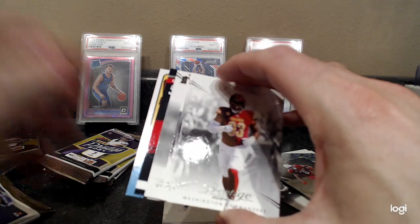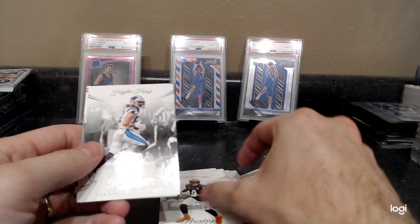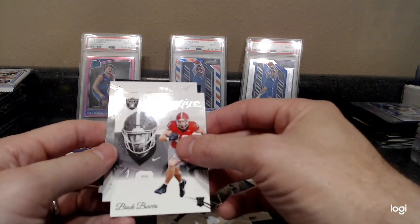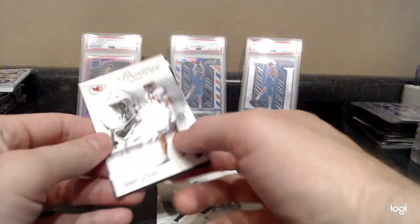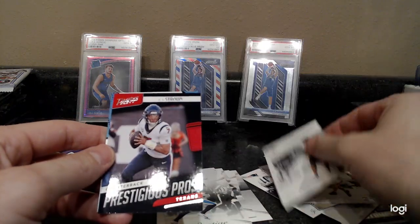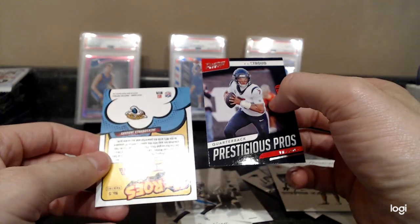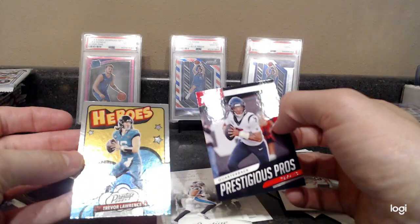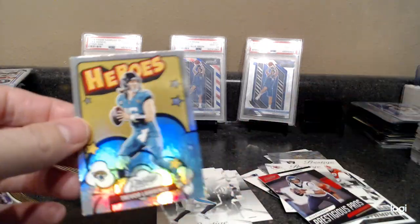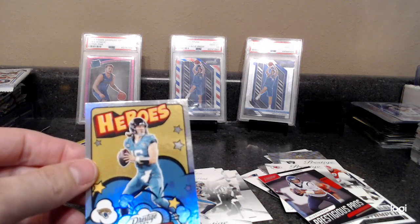Commanders, we got Deshaun Watson. Hayden Hurst, Brock Bowers Raiders, Jayden Hicks for the Chiefs. CJ Stroud quarterback, Prestigious Pros Heroes — Trevor Lawrence, little comic book action type-looking card, got a little bit of a downtown feel to it. Ultra rare inserts including worldwide celebrations and more.